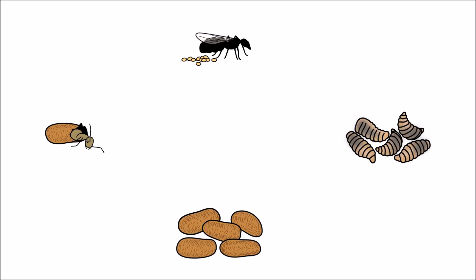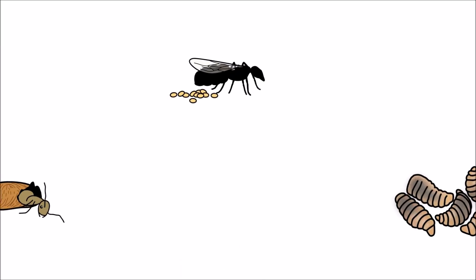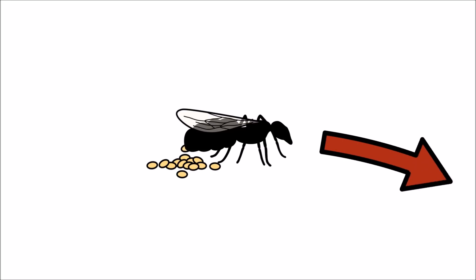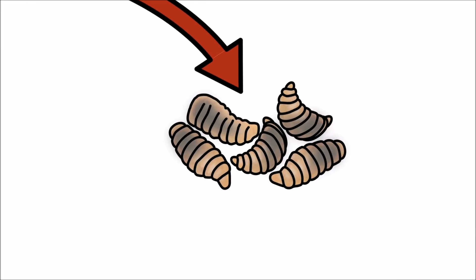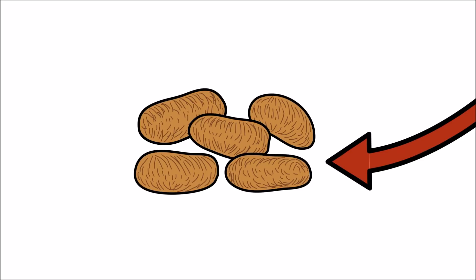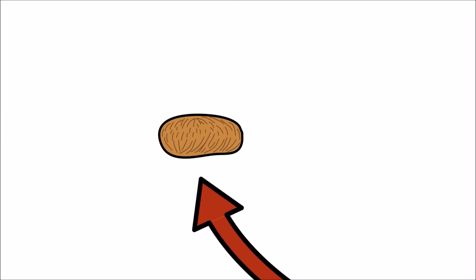There are four stages in an ant's life cycle. The queen lays her eggs. After a few days, the eggs hatch into larvae. Each larva spins a silk cocoon around itself. Inside the cocoon, the larva grows into a pupa. A few weeks later, full-grown ants hatch out of their cocoons.